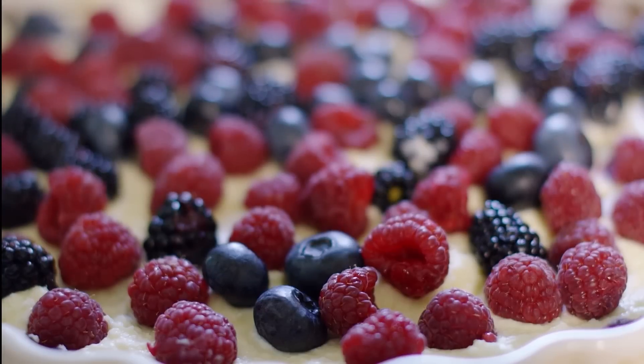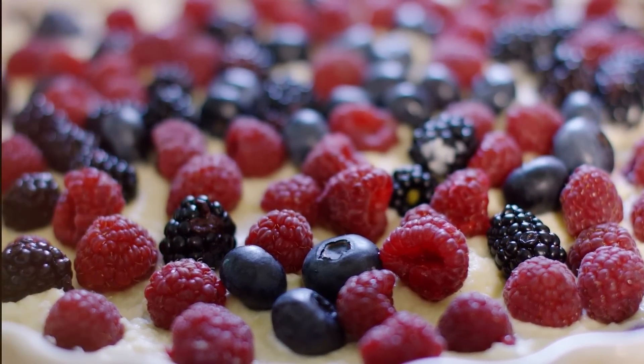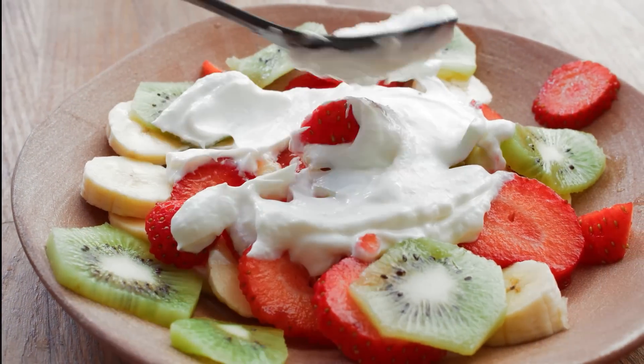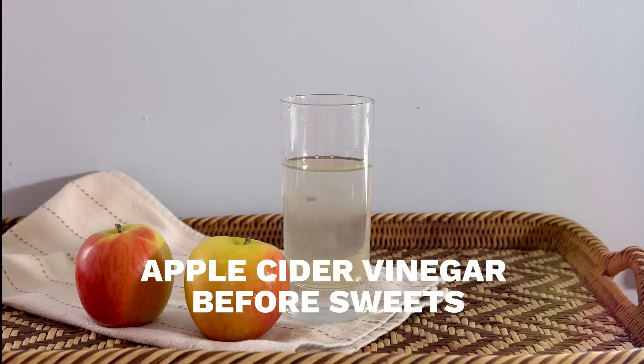Glucose spike hack number 4: it is very important. If you want to eat a raspberry or a sugar dessert, this is how you eat. First, make sure you have alternatives — berries, strawberries, raspberries. If you eat a sugar dessert, then you can have apple cider vinegar. In 2 hours, you can eat apple cider vinegar. You can eat a sugar dessert, and you can eat a sugar.